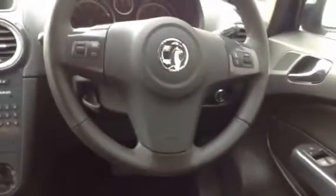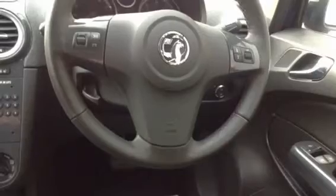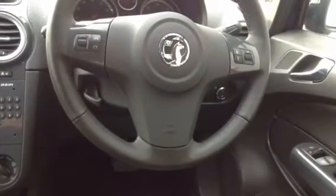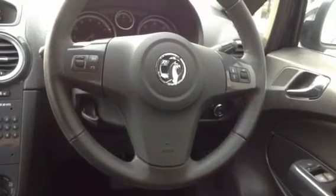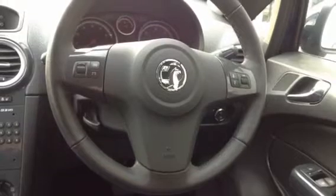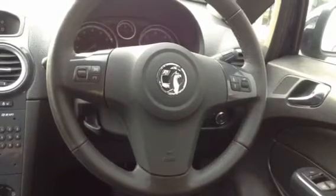On the steering wheel you have the ability to adjust the volume, change the radio station or the radio that you're listening to, and you can also mute it. You also have a toggle on the left hand side to cycle through options on the display. The steering wheel is completely adjustable — you can pull it towards you, push it away, or move it up or down, whichever is most comfortable.